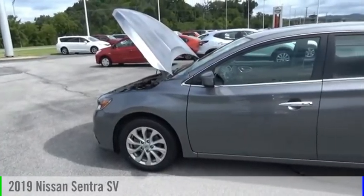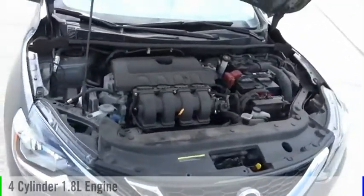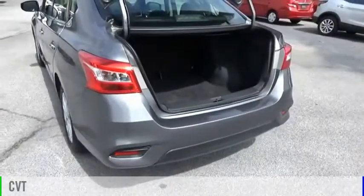You are going to love the 2019 Sentra. This vehicle is powered by a front-wheel drive, four-cylinder, 1.8-liter engine, and comes with a continuously variable transmission.